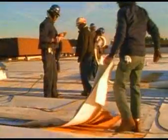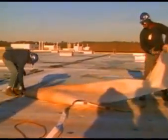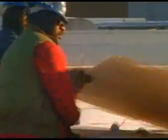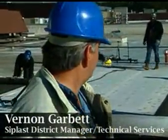When it is not possible to pour NVS directly over the existing assembly due to structural considerations or extreme roof failure, complete tear-off of the membrane and insulation is necessary. We have removed the single ply, the insulation, and attached a DENS deck, then covered it with IREX. On top of that, we will pour our lightweight insulating concrete.